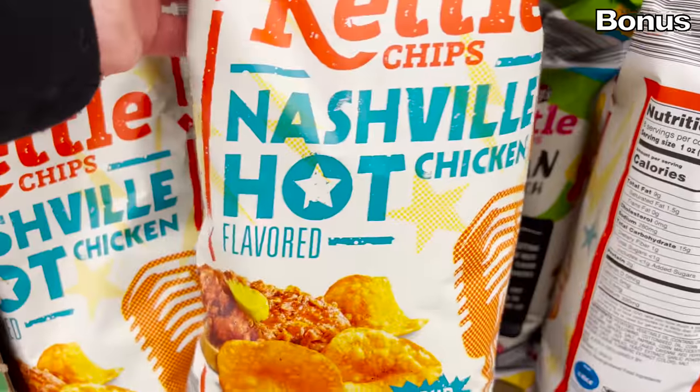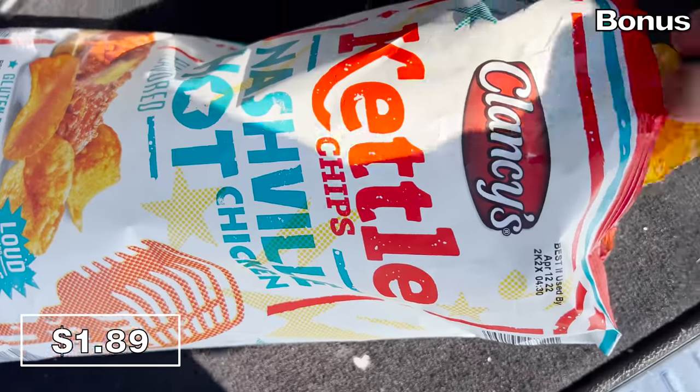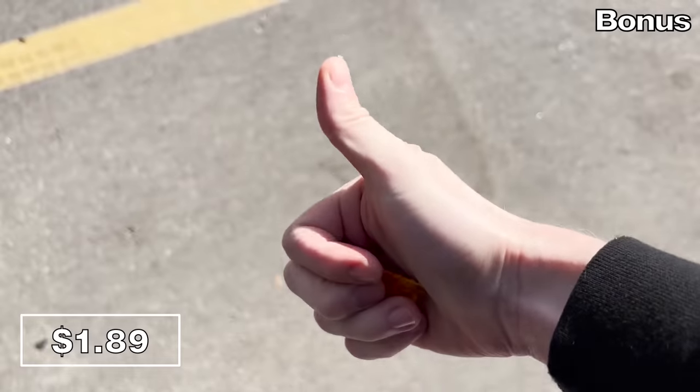And now for the bonus buys — let's reward ourselves with a little bit of trunk consumption. The Nashville Hot Chicken Potato Chips at $1.89 had me all fired up. I love these. They're delicious — they've got a strong amount of kick and flavor. Very crispy. Thumbs way up for sure.